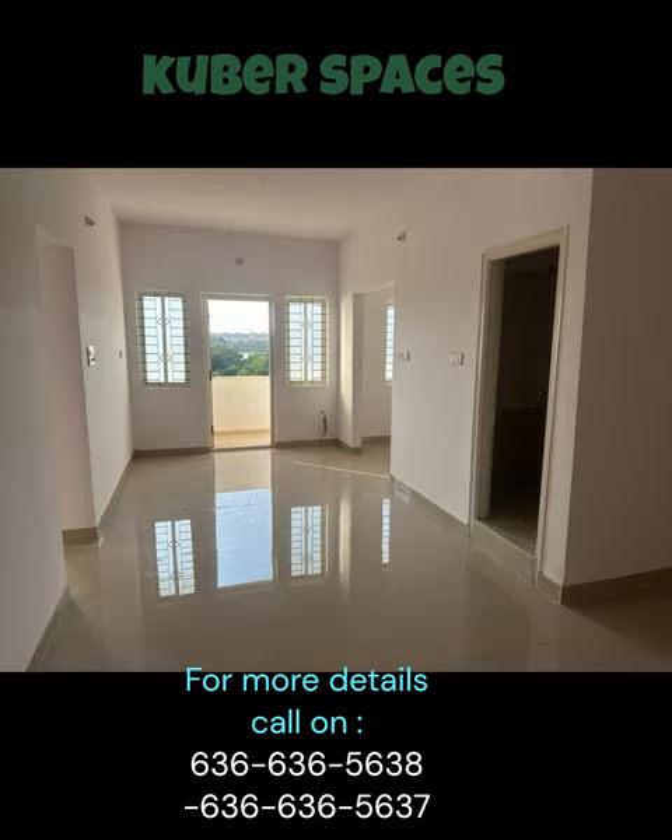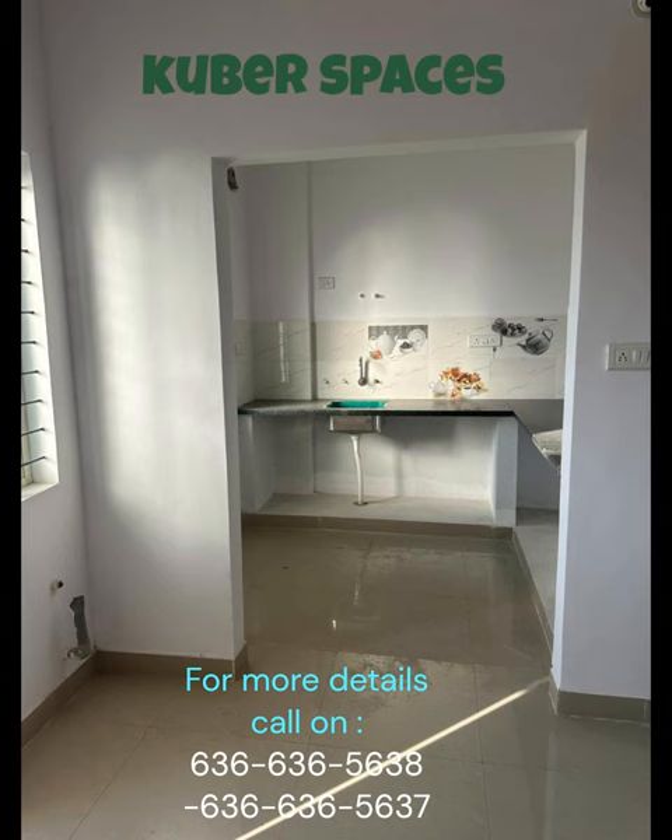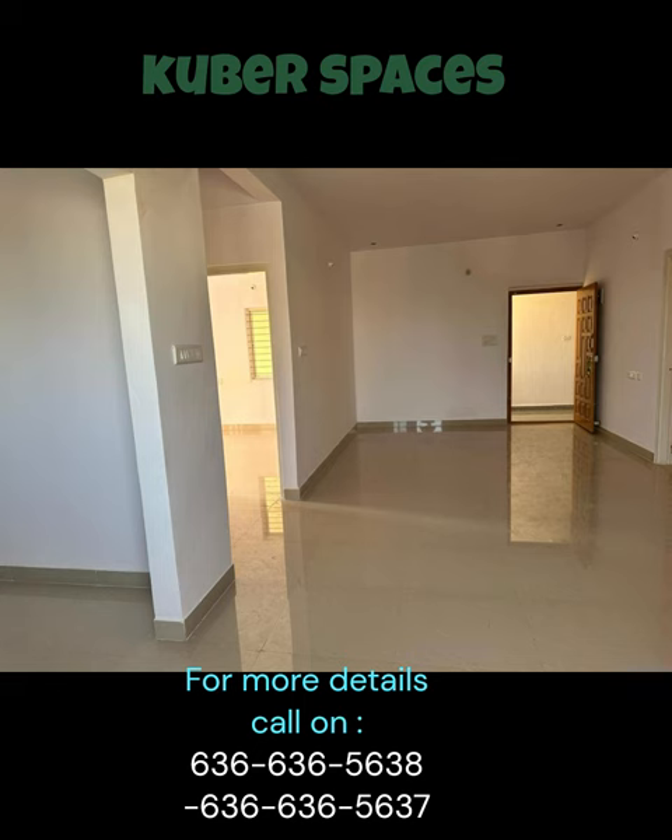JC Height is nestled in a gated society, ensuring the utmost privacy and security for you and your family. With round-the-clock security and CCTV surveillance, you can be assured of a safe living experience. The apartment features two well-appointed bedrooms and two bathrooms, providing ample space for everyone in the family. The bathrooms are modern and tastefully designed with high-quality fittings.